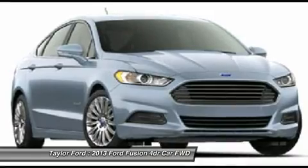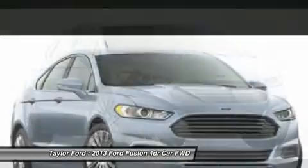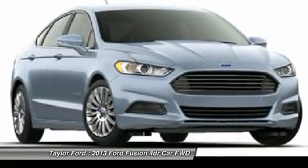Keyless entry, aluminum wheels, four-wheel disc brakes, and floor mats. Take this vehicle for a spin and see why so many shoppers are now proud owners.